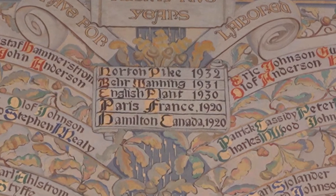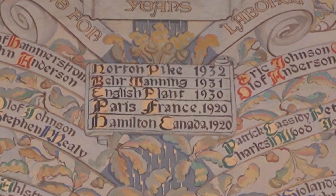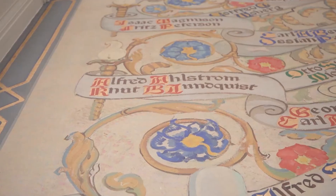If you look almost to the top, you'll see Behr-Manning in 1931 — that was our entrance into the sandpaper business. Above that, Norton Pike, our entrance into the cutting stone business. The horns of plenty on the tree represent the rich fruits of our concerted effort.